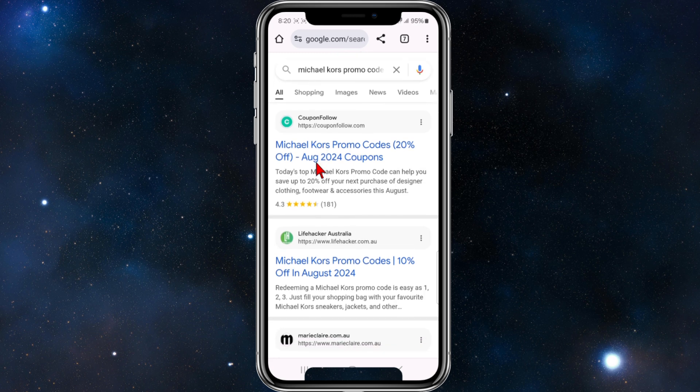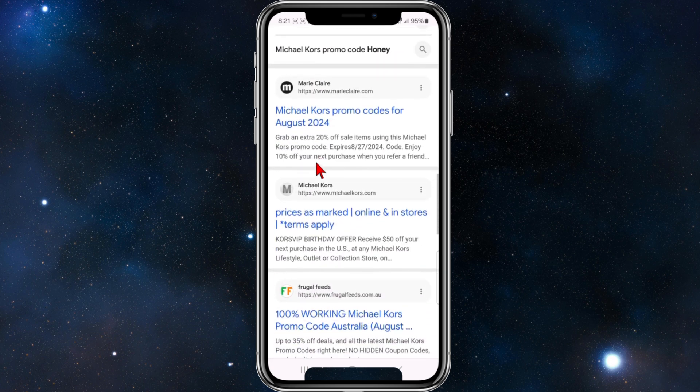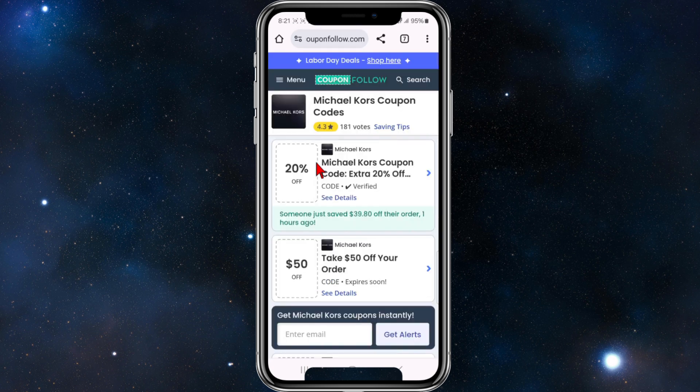Right off the bat we've got a few large third-party sites offering promo code deals — Coupon Follow is offering 20% off, Marie Claire 10% off, RetailMeNot 20% off, etc. The one I like to use and my go-to is Coupon Follow, so I'm going to click into that.